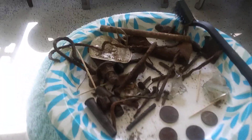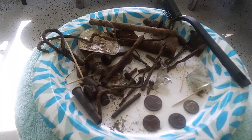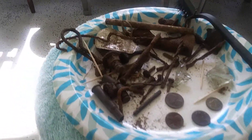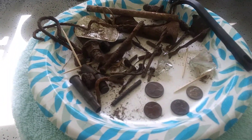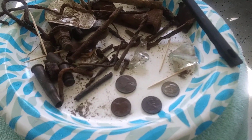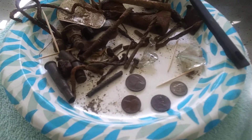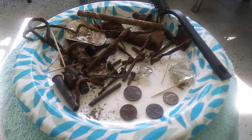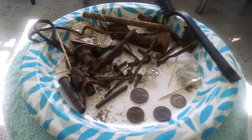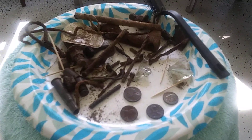Here are the remnants of what I found today — a lot of nails, bolts, screws, and things I've never even seen before. I did find a dime, a nickel, and two pennies, and the oldest one is from 1977, the year that I met my husband.